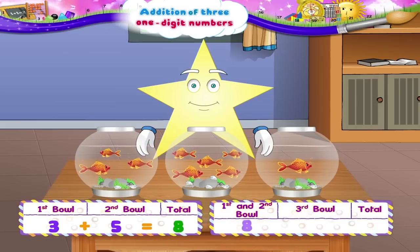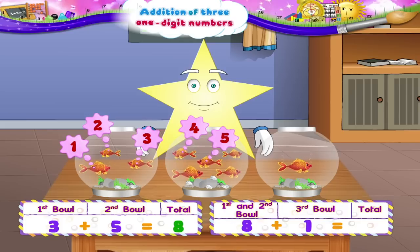Now eight plus one is one, two, three, four, five, six, seven, eight, nine goldfish all together.